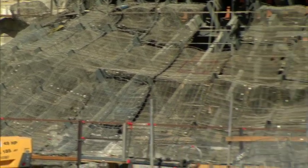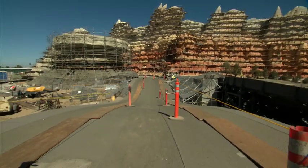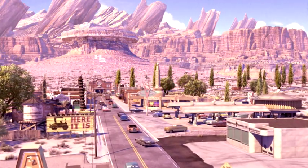Right now, we're standing in the middle of the construction site of Cars Land, and we're working on one of the largest rock work projects. This is going to be sandstone mesas and the landscape that you can see in the movie.